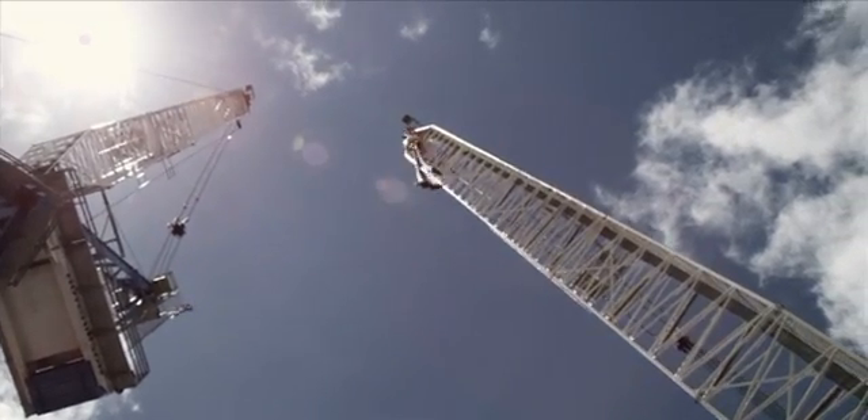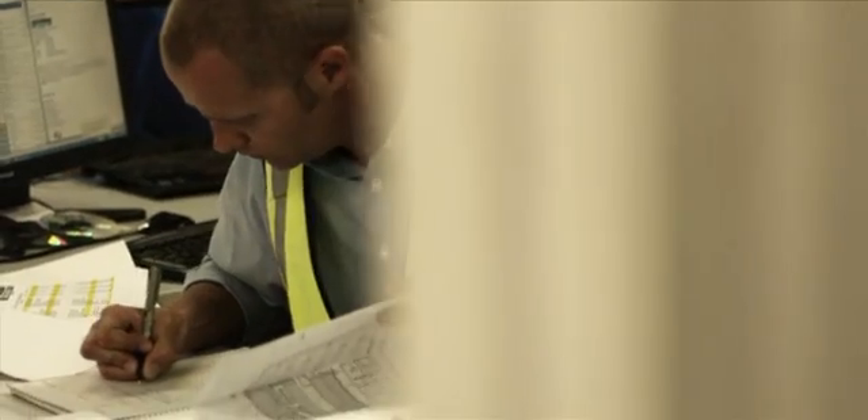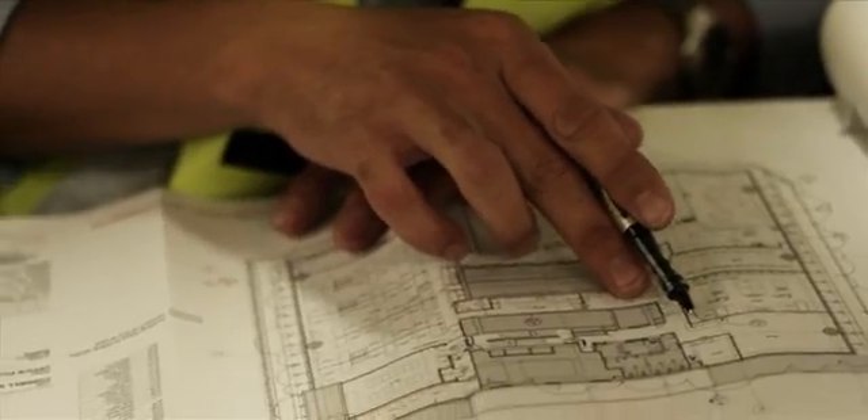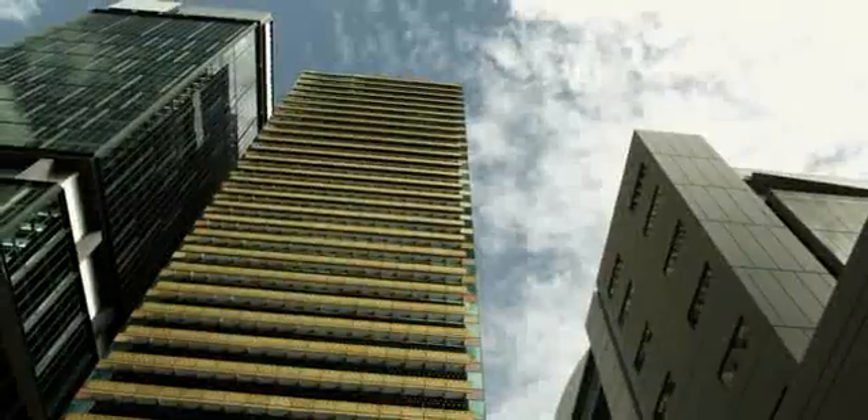Determined to achieve the ambitious six-star target, Hutchinson Builders was involved from the very beginning — from the design phase, through construction and post-delivery — charged with the responsibility of delivering a world-class environmentally sustainable building.